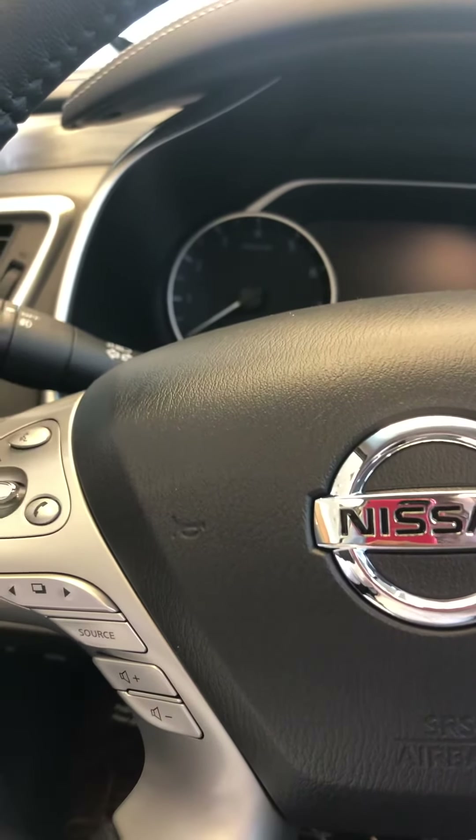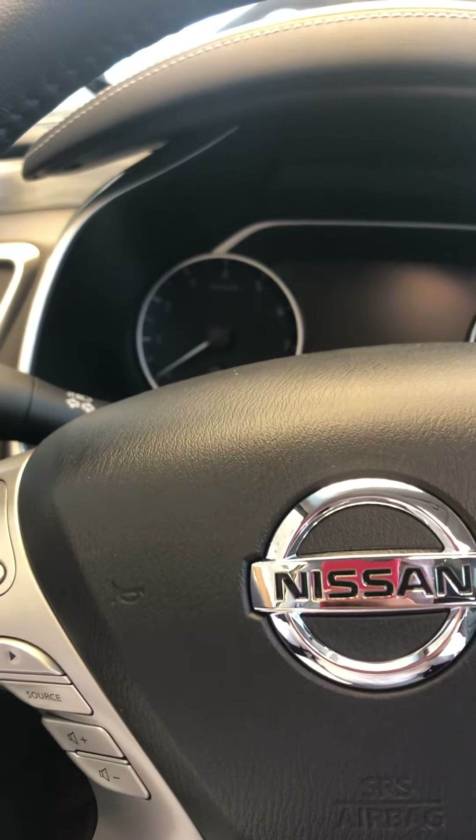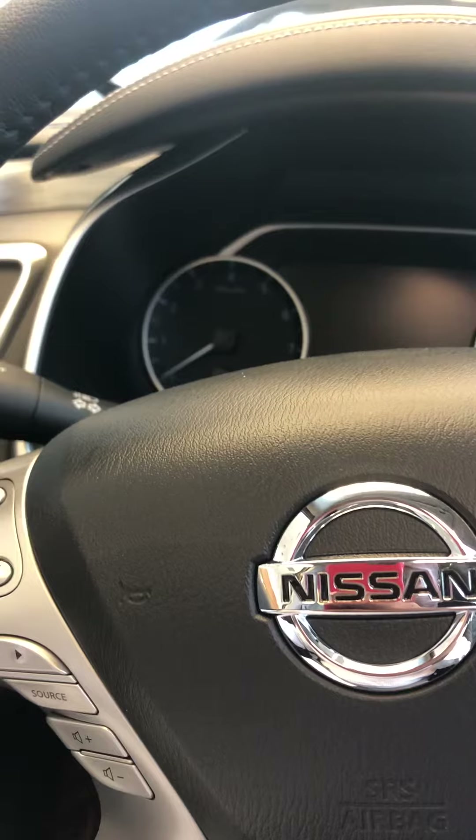This is JC here at Jackie Cooper Nissan 98th South Memorial. I just wanted to go over a few tips when using your voice commands on your hands-free phone.